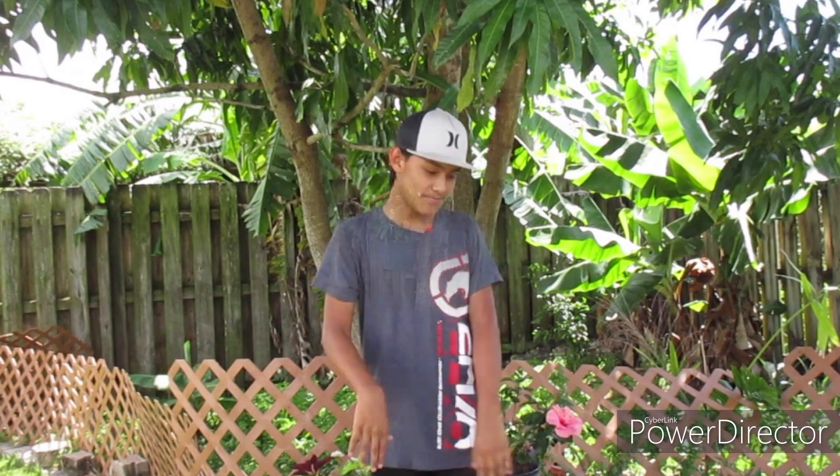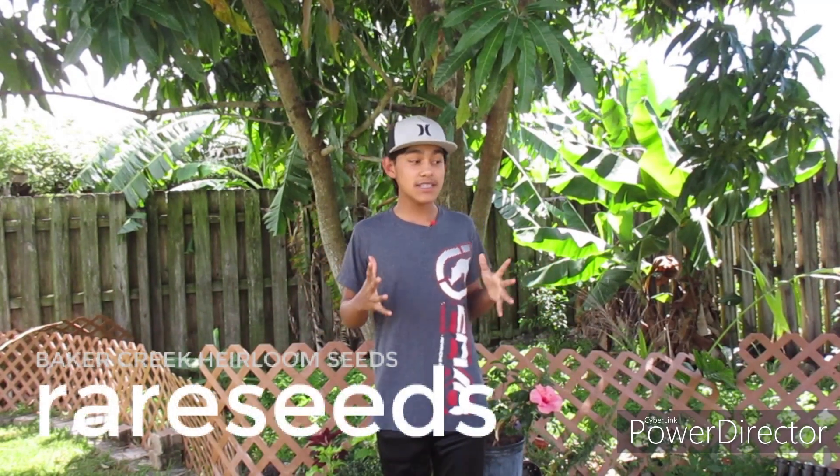So that's the end of this exciting sprouting video. Once more, a huge shout out to the Baker Creek Seed Company for making this video possible. If you want to check their channel out and go support and subscribe to them, the channel will be right here.